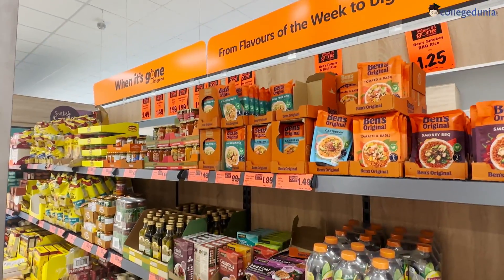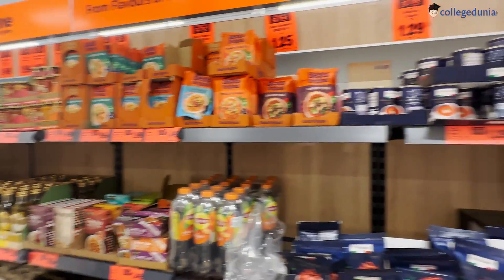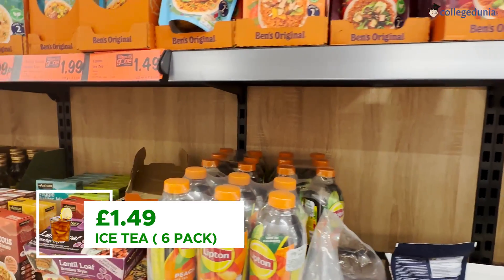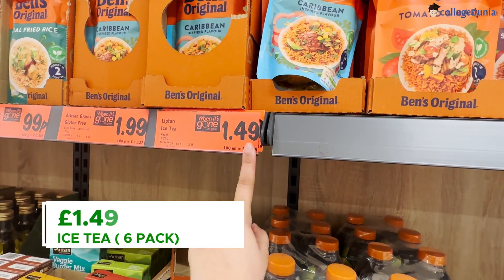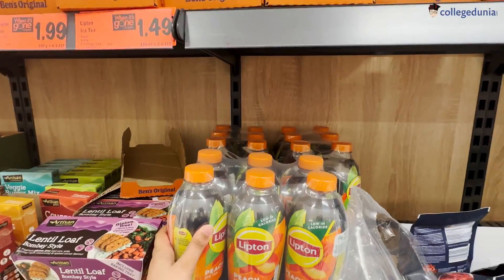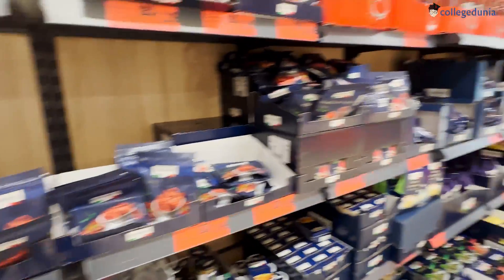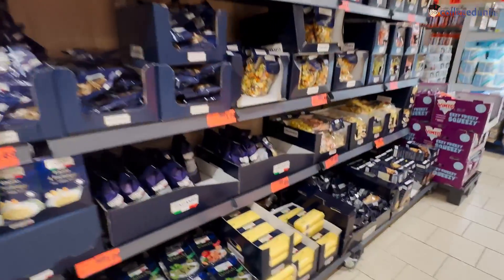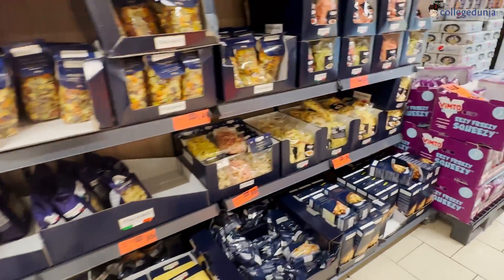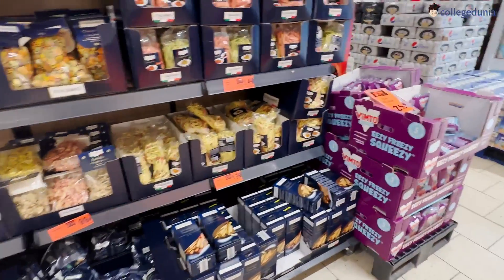Next we come to the basic iced tea sale section — a 6-pack for £1.49, which is not really bad. The store usually has themes; right now an Italian theme is going on, so there are lots of Italian pastas. And with the pastas, there are many already ready-made sauces available as well.